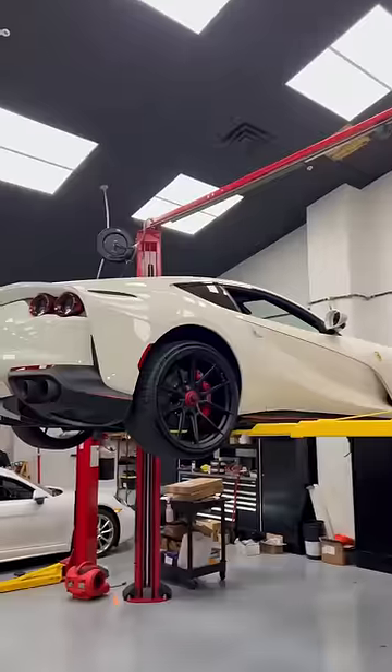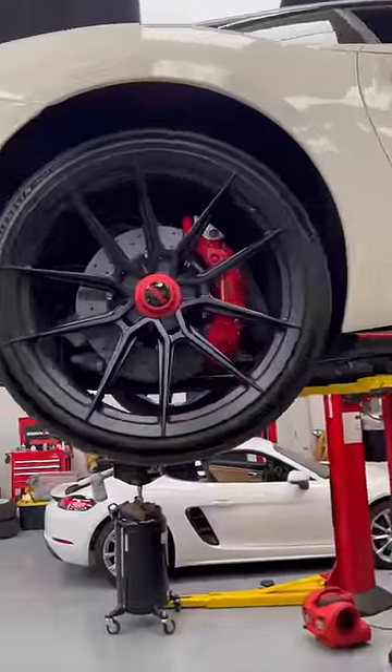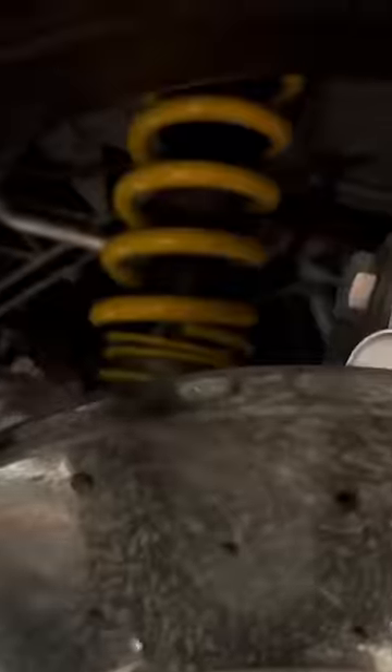You guys gotta check out this car. This is a 2020 Ferrari 812 Superfast, and we've done quite a bit of goodies to it, including Novatec wheels, suspension, Novatec hatless downpipes, full exhaust, and a tune.